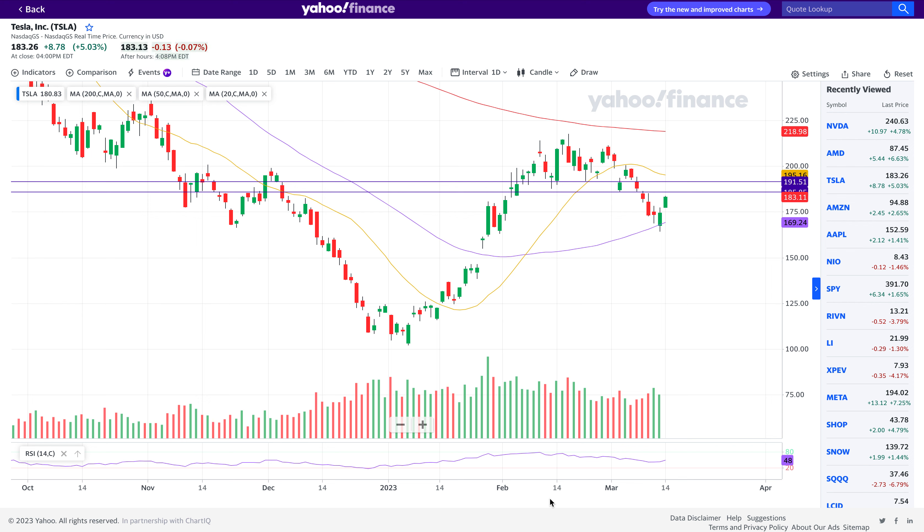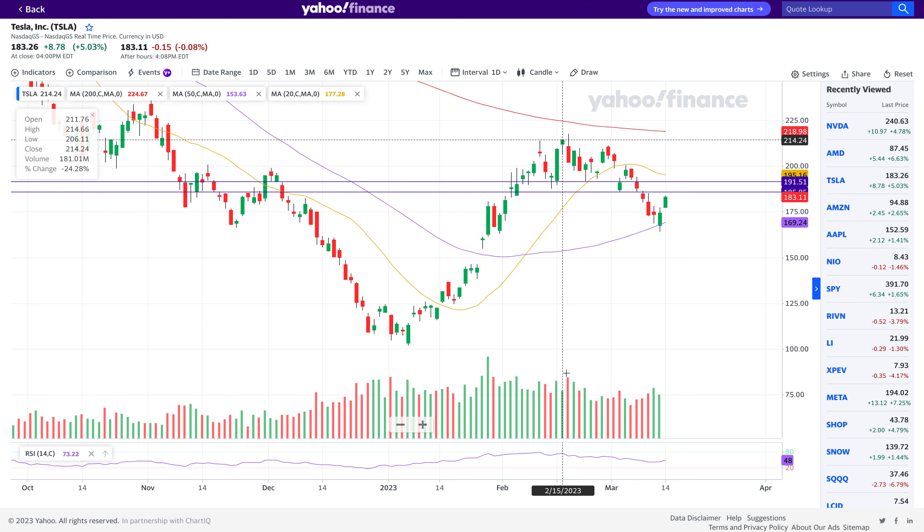Hello, this is Junior Trader and in this video we'll be taking a look at Tesla and Nvidia stock. We'll be doing technical analysis and going over continuations and follow-ups on their price action — what we can foresee in coming days and how technicals may play a role. Please remember none of this is financial advice; it's only for education purposes. Please hit like and subscribe if you enjoy the videos.